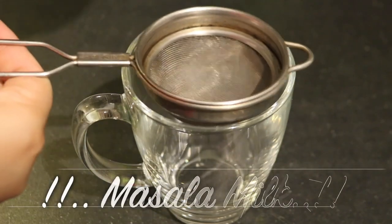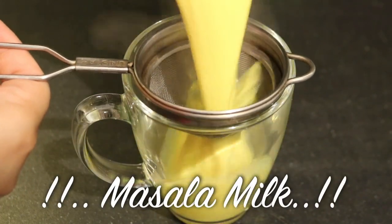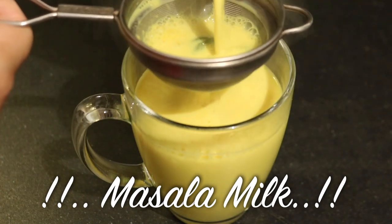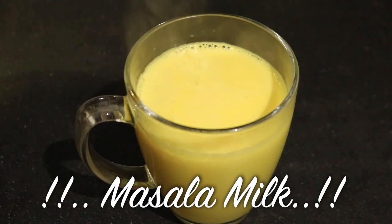Hi guys, welcome back to my channel. As winter has started, like me, many of you might be suffering from cold and sore throat. So today I am sharing with you a recipe of my mother's home remedy to cure it naturally — masala milk.